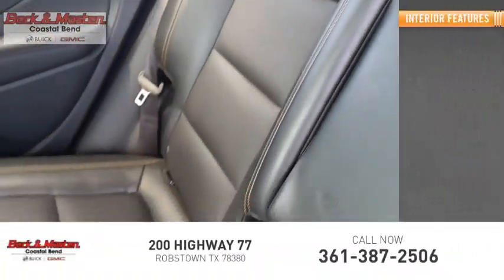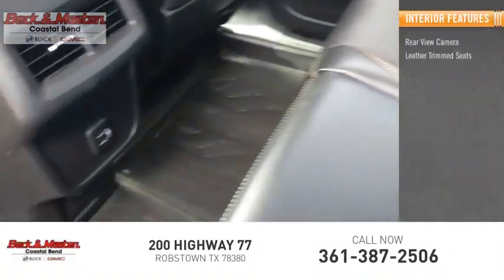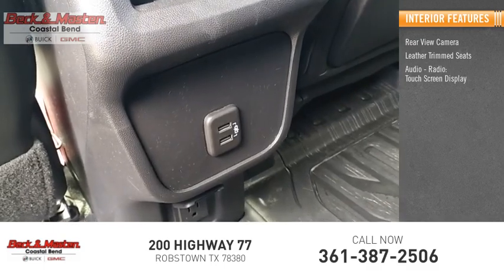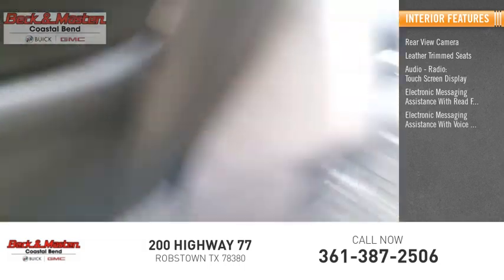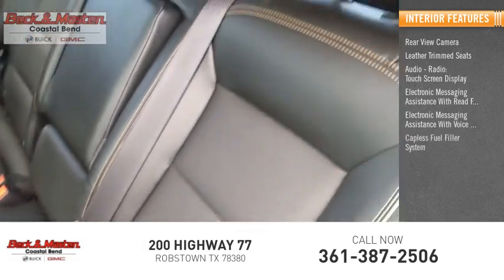Inside you'll find a rear view camera, leather trim seats, audio radio, touch screen display, electronic messaging assistance with read function, electronic messaging assistance with voice recognition, and a capless fuel filler system.